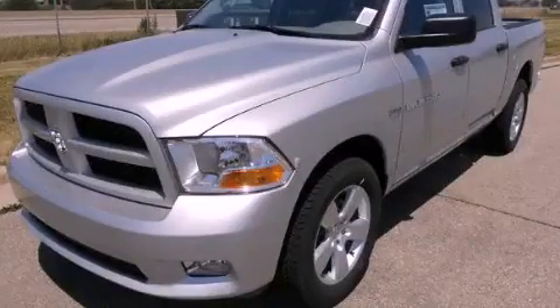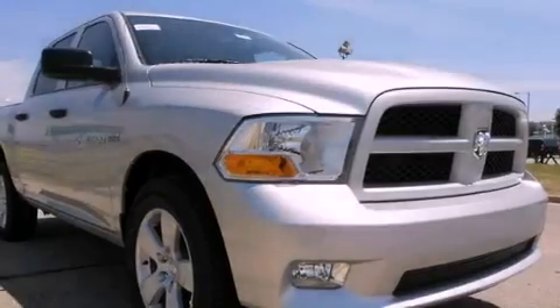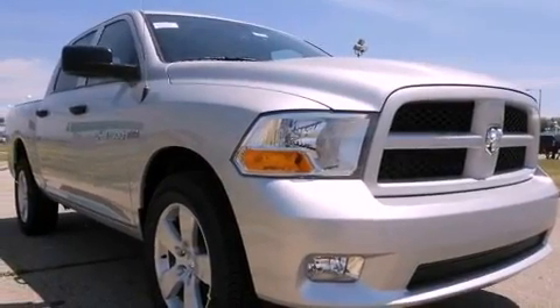This is a brand-new 2012 Ram 1500. It has a 5.7-liter eight-cylinder engine, an automatic transmission, and four-wheel drive.